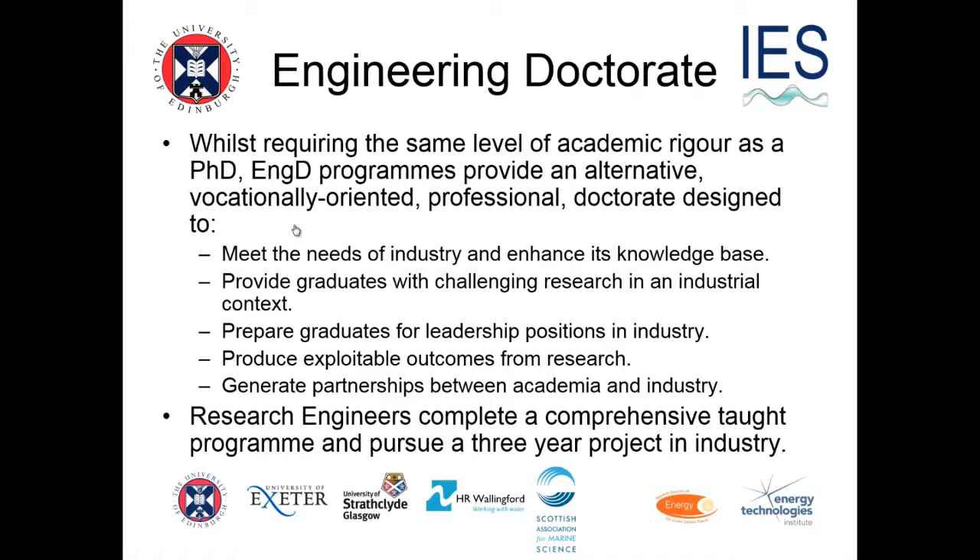It's similar to a PhD — you've got to make an original contribution — but rather than an original contribution to knowledge, it's more industrially focused. The original contribution can be to do with the manufacturing processes or ways of working of the company, or indeed very focused research for that company. This is really about training the next chief technology officer of companies, not a replacement for a professor at the university.